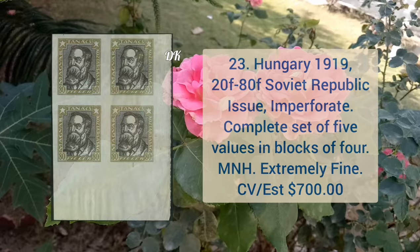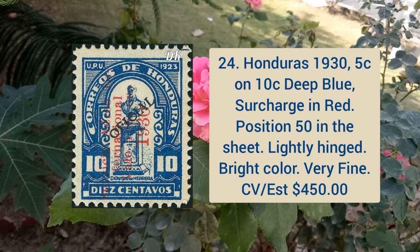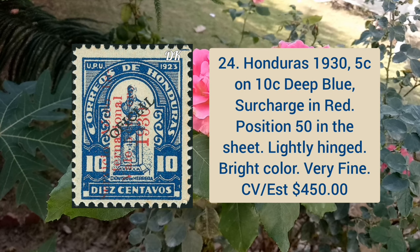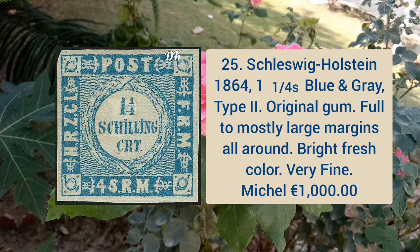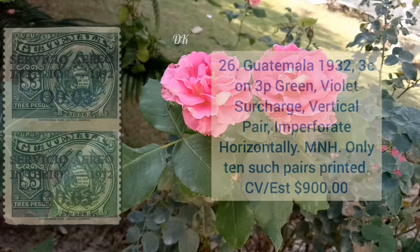Honduras 1935, 1c on 10c deep blue surcharge in red, position 50 in the sheet, lightly hinged, bright color and very fine appearance. Next is Schleswig Holstein 1864 1 1/4 shilling blue and gray, type two, original gum, full to mostly large margins all around, bright and fresh.